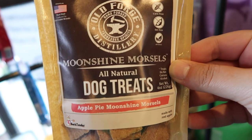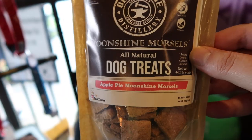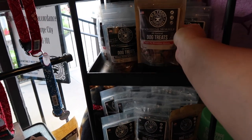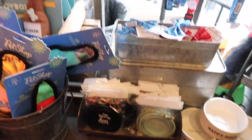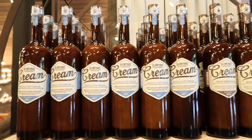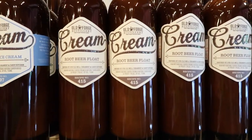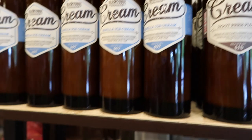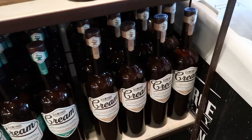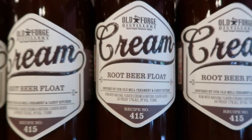They even have moonshine morsels — all-natural dog treats. Apple pie flavor. Corn free, soy free, all natural. Treats do not contain alcohol — $12.99. It's really cool that they have a lot of dog stuff here: dog bowls, dog toys, collars, and bandanas. These are all the different cream ones they offer here, and they also do a tasting of these. They have root beer float, vanilla ice cream, banana split, peaches and cream, watermelon taffy, peanut butter, and haystack — inspired by the Old Mill creamery and candy kitchen. So excited to try these.